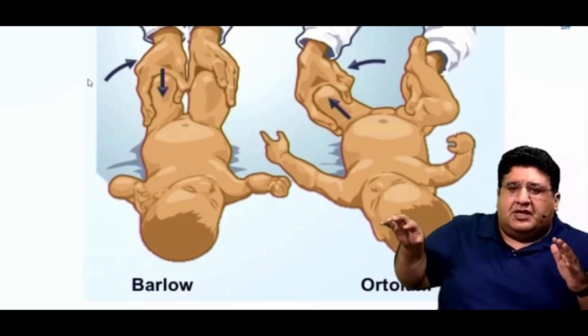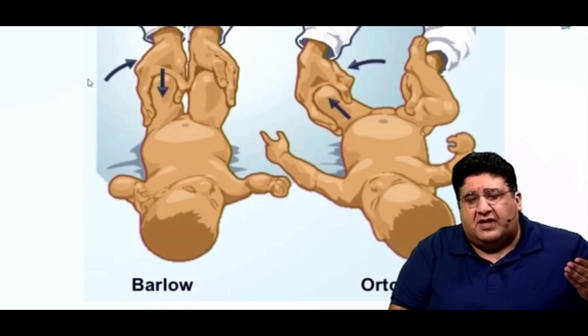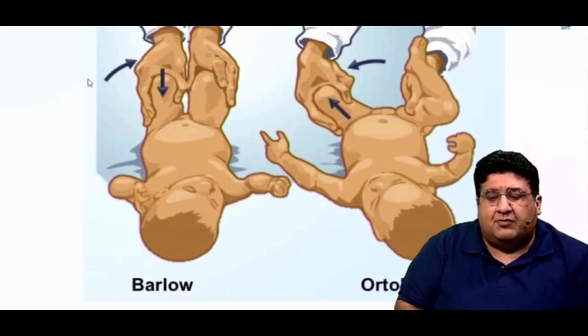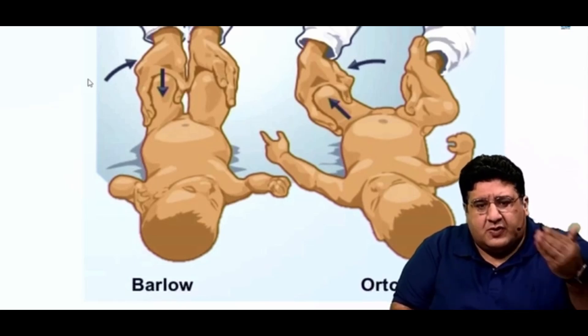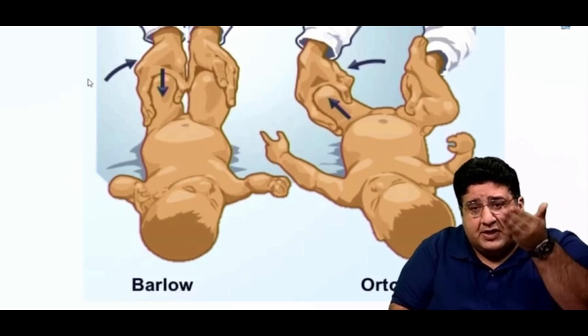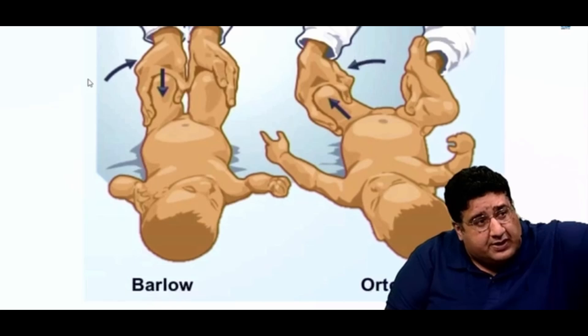You have reduced the hip with the help of Ortolani's test. But then you say: madam, I have reduced the hip — but is there a guarantee that despite my reduction the hip cannot dislocate again in future? There is no guarantee. So the hip that was dislocated which I have now reduced, let me try to dislocate it again and see whether it is dislocatable or not.